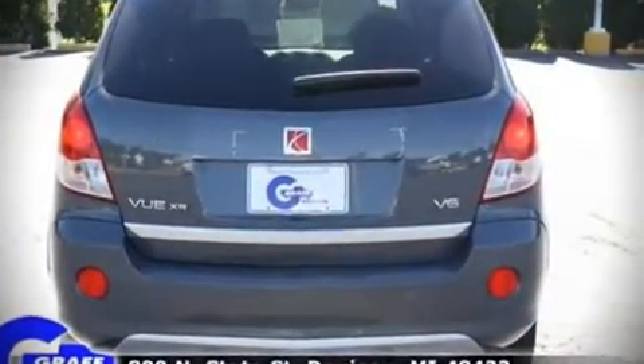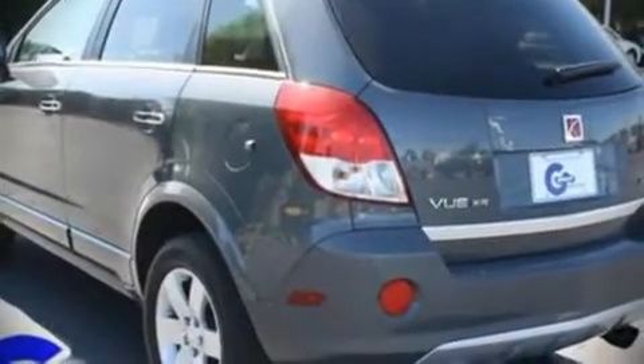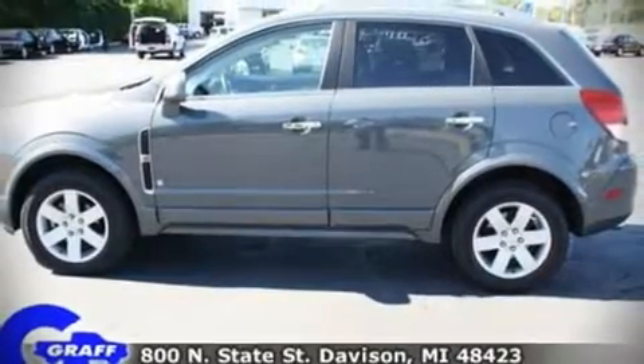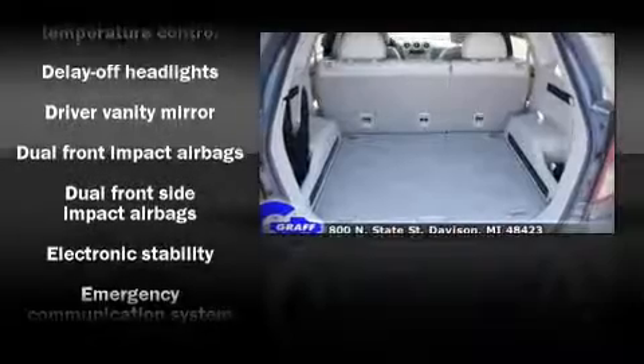Top features include remote keyless entry, front bucket seats, a split folding rear seat, air conditioning with automatic temperature control, tilt steering wheel, power door mirrors and heated door mirrors, and power windows.